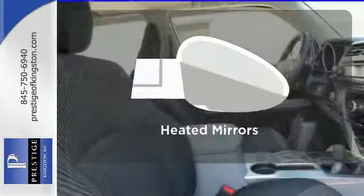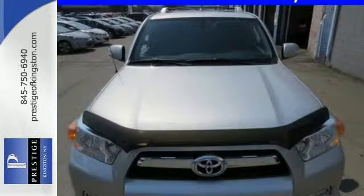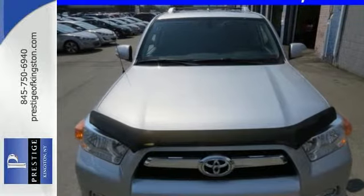Doors open and your path is well lit with HomeLink. The heated mirrors let you see behind you without all the work. This sturdy SUV could be yours, so come in today for a test drive.